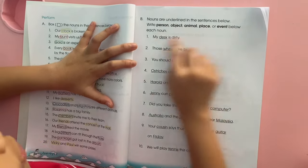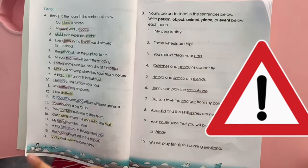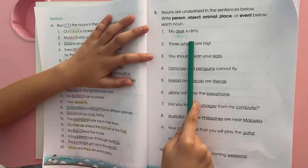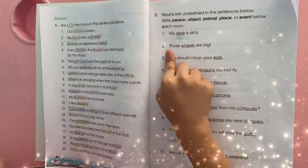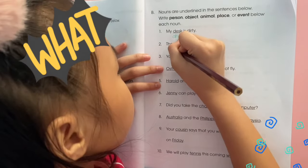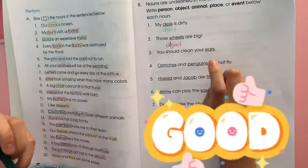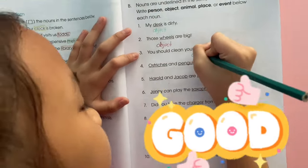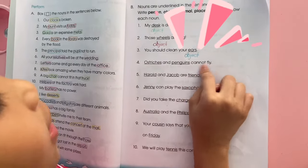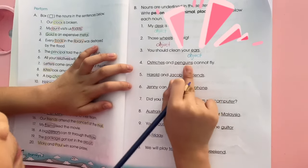Okay, number one: my desk — desk is an object. Number two: those wheels are big — wheels is an object also. Number three: you should clean your ears — ears is an object.